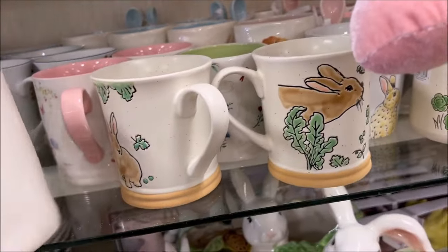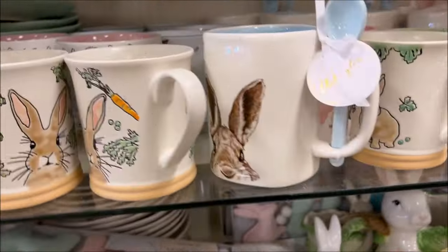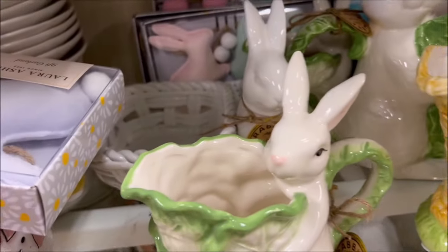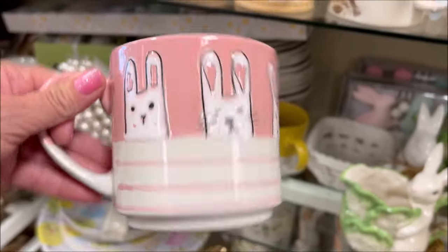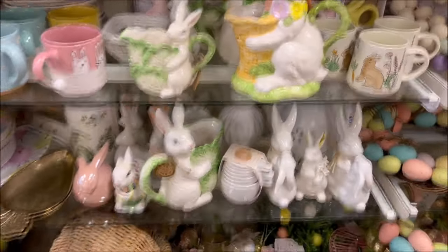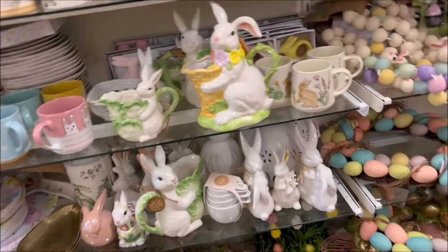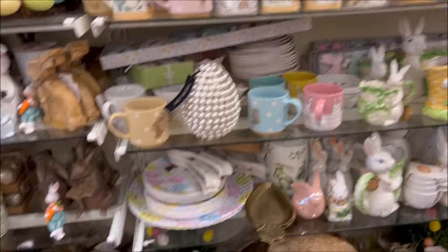This one is $5.99 — also Peter Rabbit with a spoon. I like this pink one with the bunny rabbits in stripes, really catching my eye, and it's $4.99. So there are a lot of cute coffee mugs for Easter, plus lots and lots of bunny décor and kitchenware.